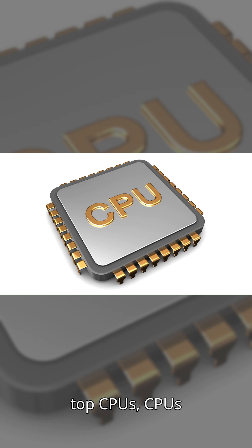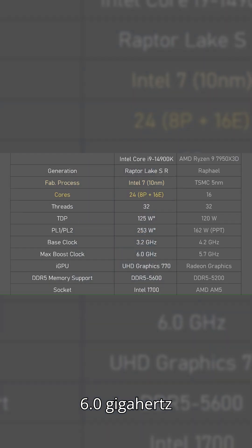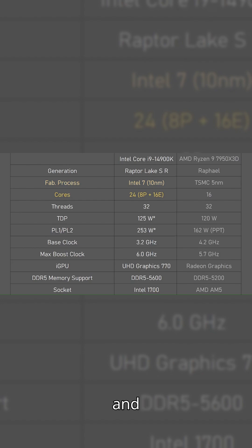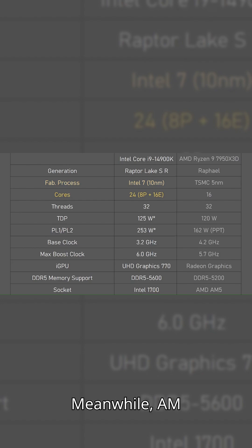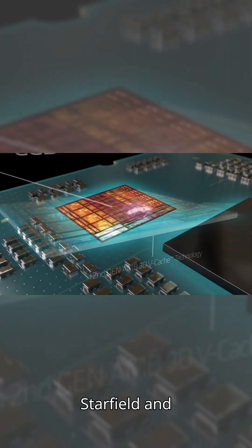Starting with top CPUs — the CPU is the brain of your PC. The Intel i9-14900K boosts up to 6.0 GHz and dominates multitasking and productivity. Meanwhile, AMD's Ryzen 9 9950X3D uses 3D V-Cache to crush gaming benchmarks, especially in titles like Starfield and Valorant.